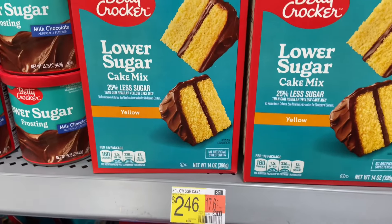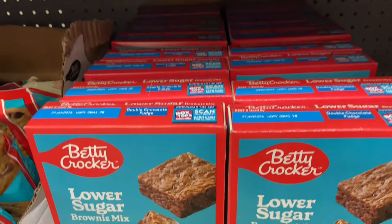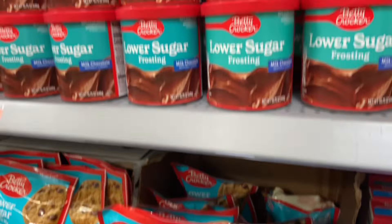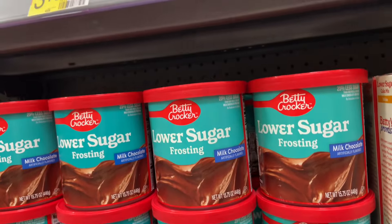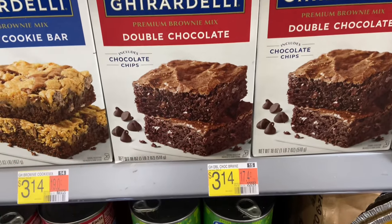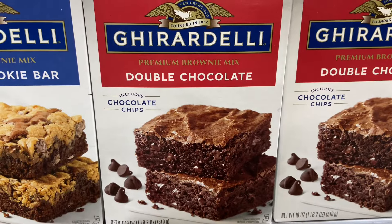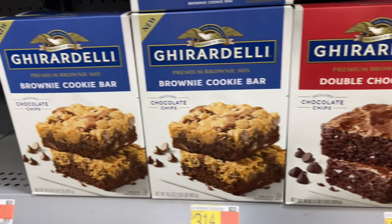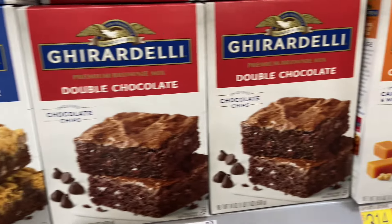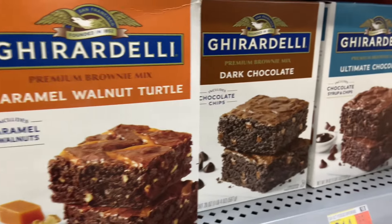I've not seen this before — it's a lower sugar cake mix or a lower sugar brownie mix. I'm not sure if they taste good. If you've tried it, let me know in the comments. These Ghirardelli double chocolate brownies are amazing — we buy these all the time and everyone that tries them asks for them. We need to try the brownie cookie bar mix and the caramel walnut turtle one.